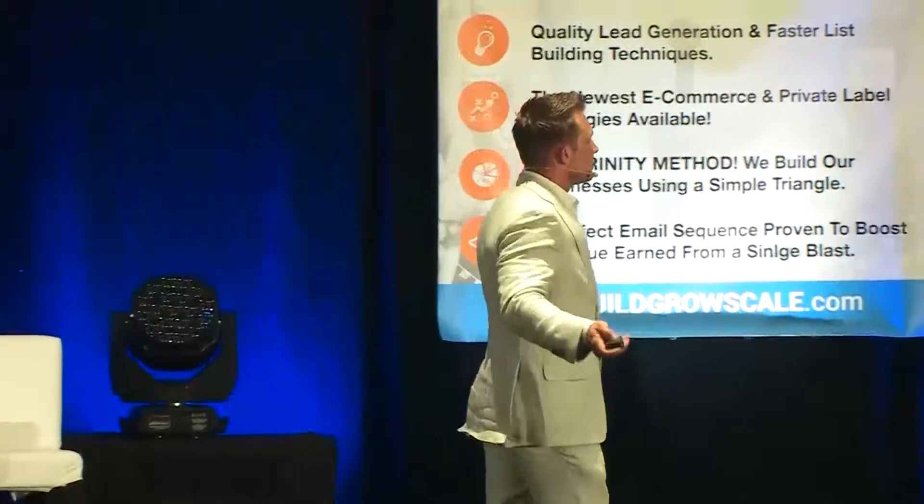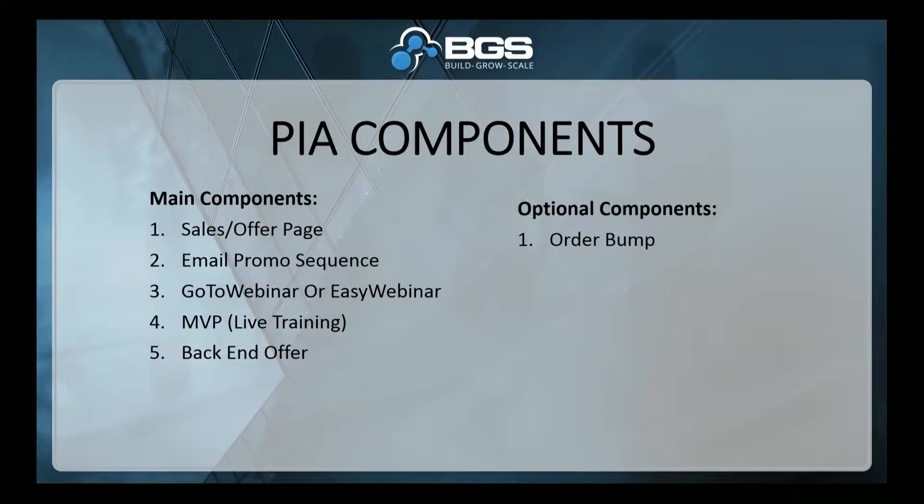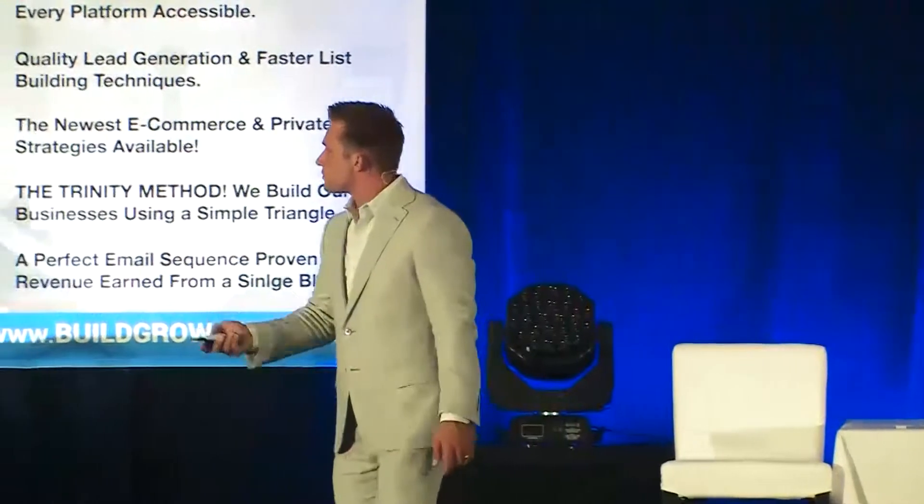Optional components you can include: an order bump, which can be done two ways. On the sales page, when they start to fill out the order form, it immediately pops up with an addition to the cart — for example, 'for an additional $17, you can get X, Y, or Z bonus.' It can also act almost as a downsell. After they buy and register for the webinar, they're redirected to a complementary offer before the MVP is even delivered. Frank Kern is famous for this — the thank-you page of the webinar becomes an offer for Video Black Box or one of his other courses.